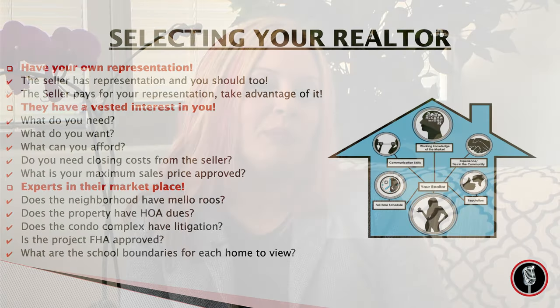Remember, you do not pay for the real estate agent when you are a buyer — the seller pays for the real estate agent; it comes out of the seller's cost of selling the home. Someday you're going to be that seller and pay for a real estate agent to take care of you and the buyer purchasing your home. So if you are a buyer, why would you not work with your own representation?